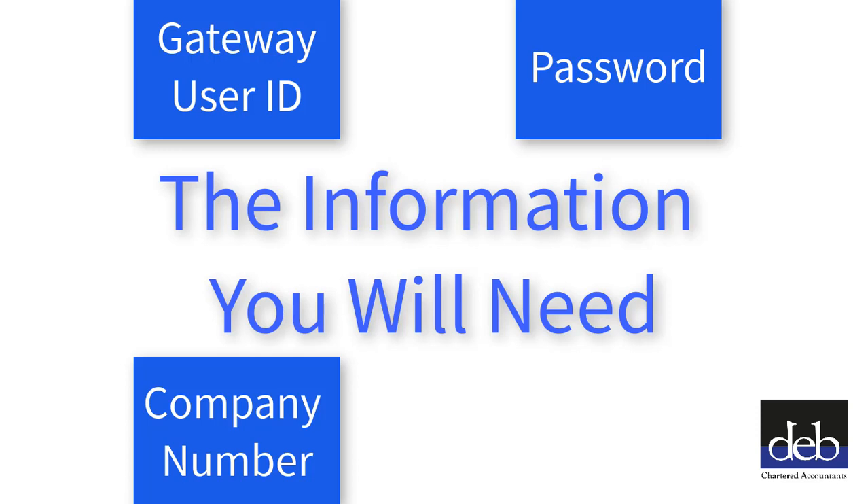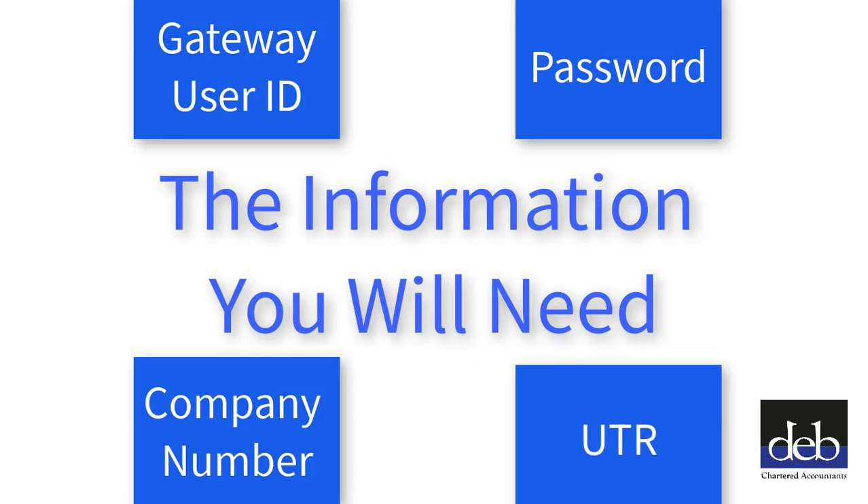You will also need your Unique Tax Reference Number. This is a 10-digit number which you can obtain from any letter from HMRC relating to Corporation Tax.